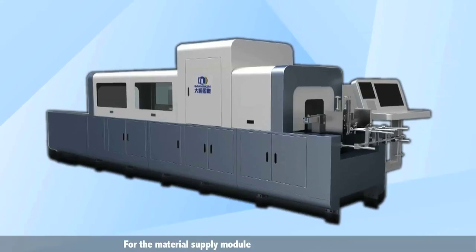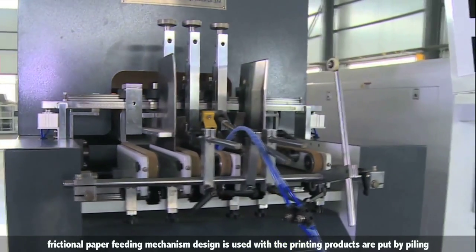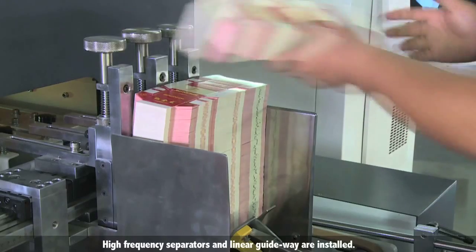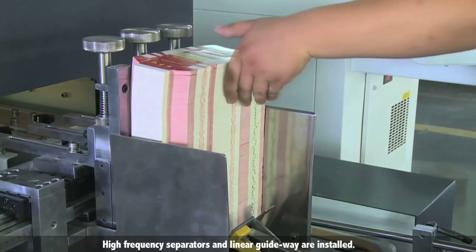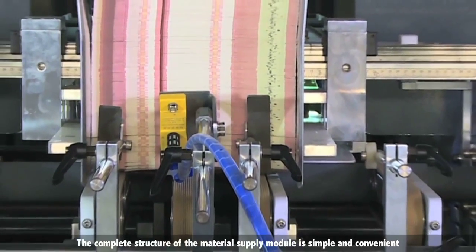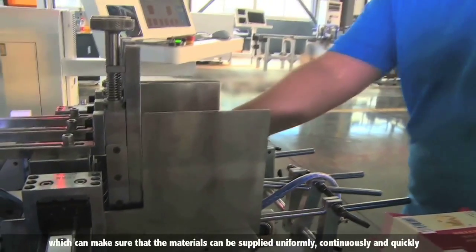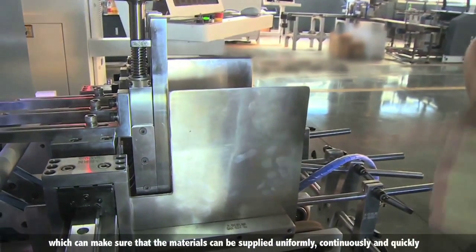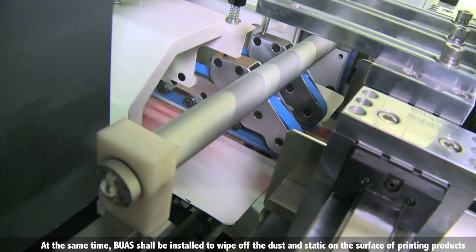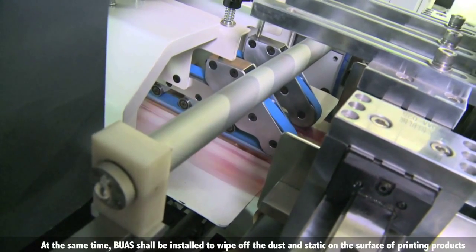For the material supply module, a friction paper feeding mechanism is used, within which printing products are loaded by piling. High-frequency separators and linear guideways are installed. The complete structure of the material supply module is simple and convenient, ensuring that materials can be supplied uniformly, continuously, and quickly. Brushes are installed to wipe off dust and static from the surface of printing products.